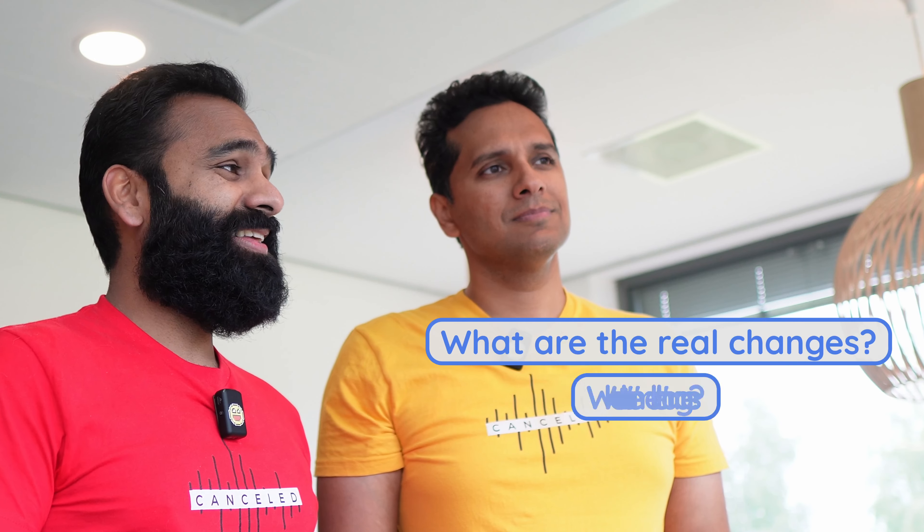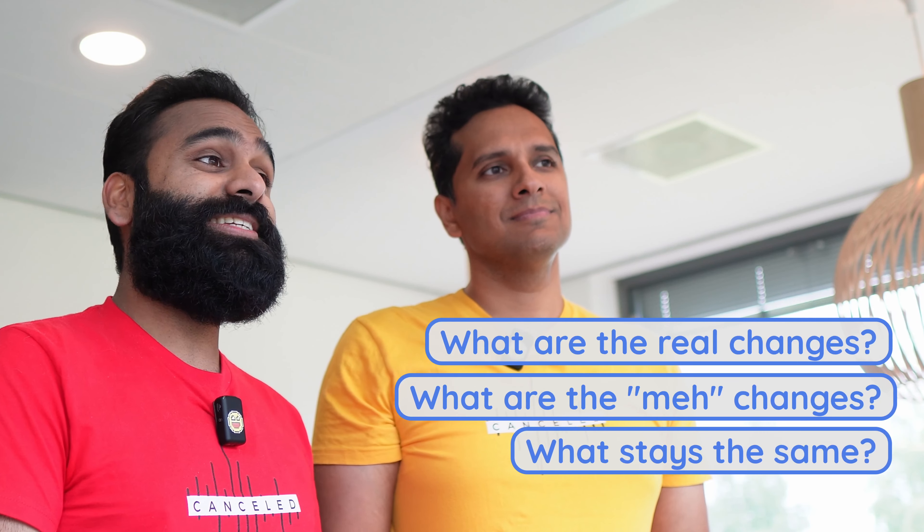We're going to break this up into three sections: what are the real changes, what are the meh changes, and what stays the same?